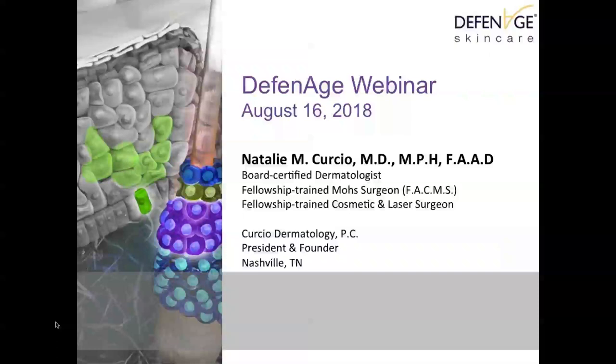Our presenter today is board-certified dermatologist and founder of Curcio Dermatology in Nashville, Dr. Natalie Curcio. Dr. Curcio is a Castle Connolly Top Doctor in Dermatology, 2017 recipient of the Exceptional Women in Medicine and Dermatology award. She currently serves on the AAD Congressional Policy Committee, ASDS Membership Work Group, and the ASDS Product and Service Development Work Group. Welcome, Dr. Curcio.